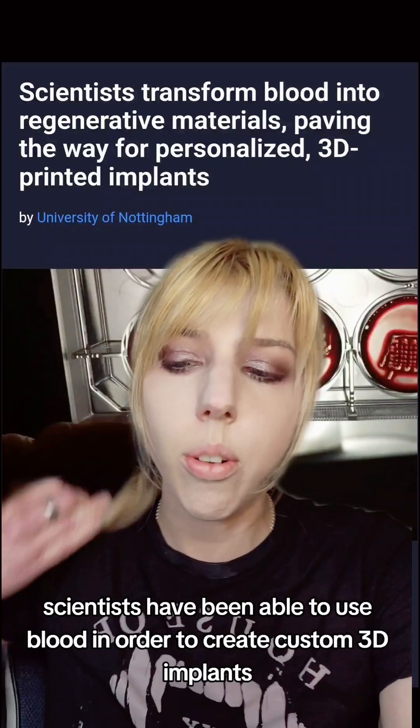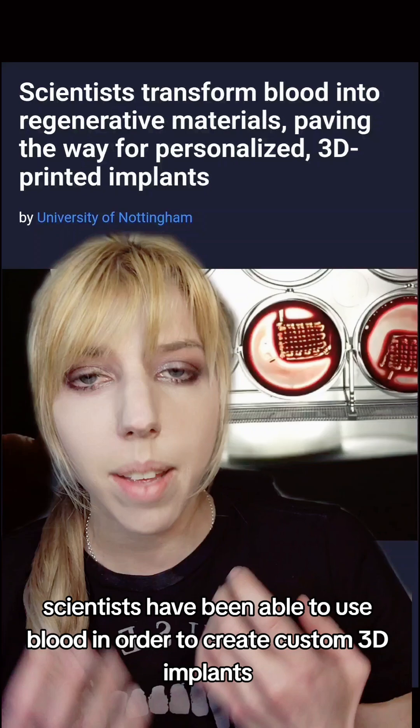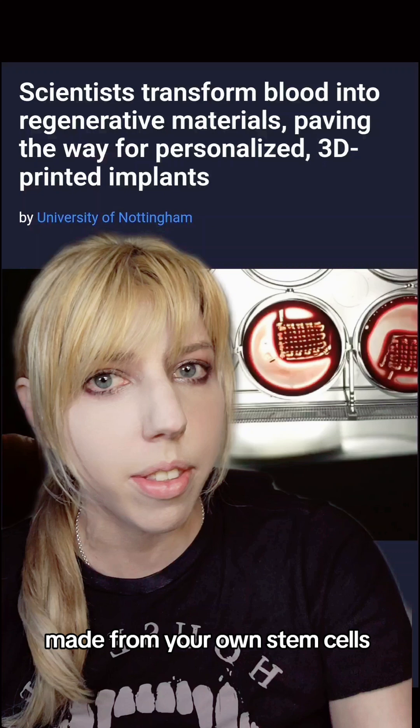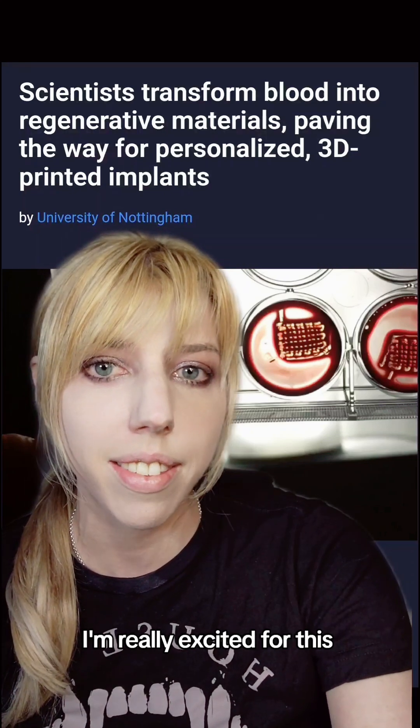Scientists have been able to use blood in order to create custom 3D implants, and this is going to pave the way for personalized implants made from your own stem cells. I'm really excited for this.